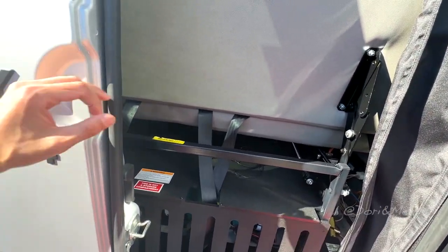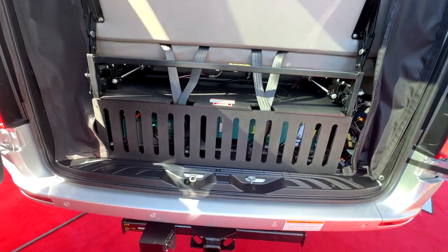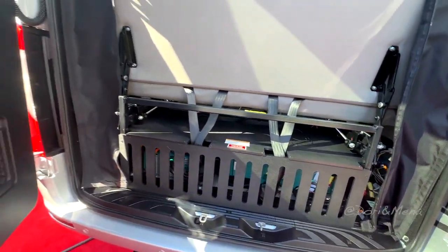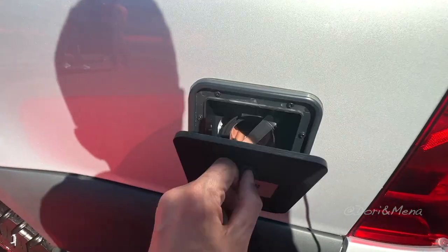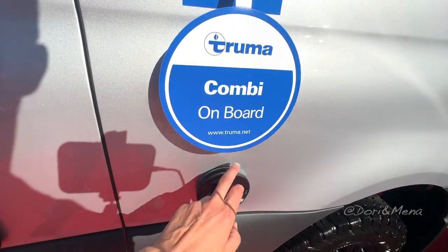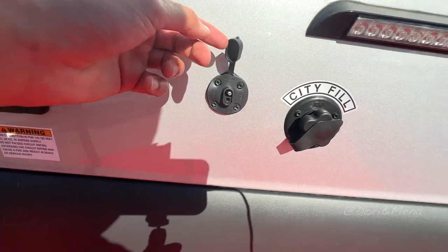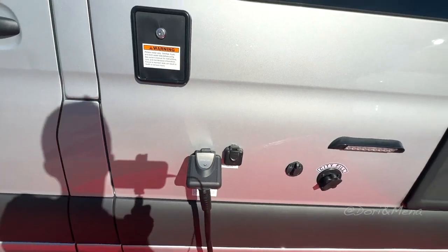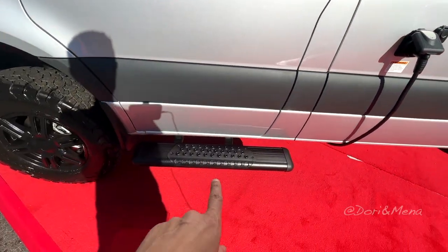Got some storage in there. Got all your systems underneath here, which is very interesting. You got your hitch in the back. Sewer hose. I'm assuming this is your heating system. City water. Solar port. Cable TV. 30 amp. Fresh water. Got a nice step, so that's kind of cool.